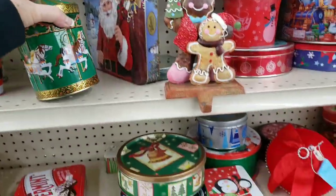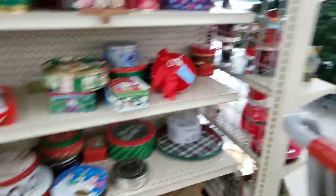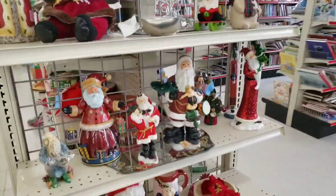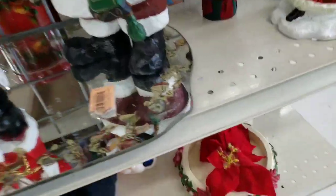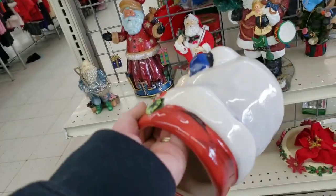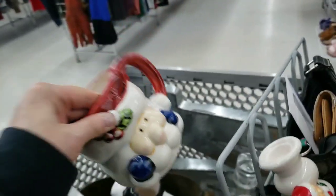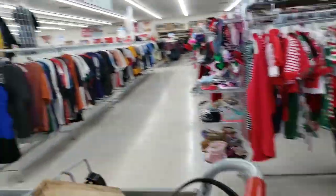Look at all the Christmas trees — wow! Oh my god, what was that Santa — was he a cookie jar? No — go for the mug. $1.99, so it's half price — so it's a dollar. Going home with me. I did get stuff I didn't show you guys, so we'll do a haul video.